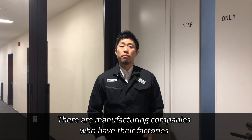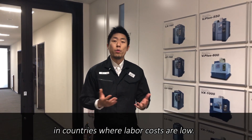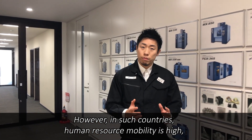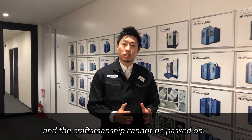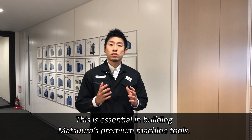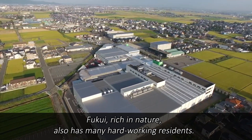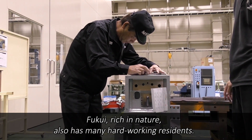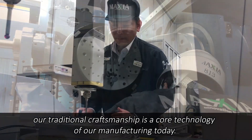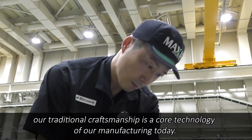There are manufacturing companies who have their factories in countries where labor costs are low. However, in such countries, human resource mobility is high and craftsmanship cannot be passed on — and this is essential in building Matsuura's premium machine tools. Fukui, rich in nature, also has many hard-working residents. Thanks to this culture, our traditional craftsmanship is the core technology of our manufacturing today.